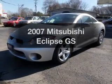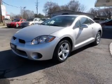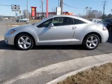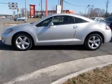Introducing the 2007 Mitsubishi Eclipse. Travel the roads in style and comfort in this great vehicle, with an efficient four-cylinder engine driven by an automatic transmission.